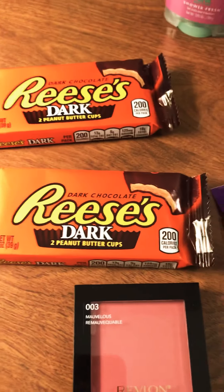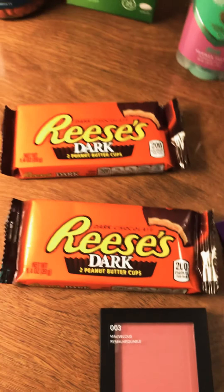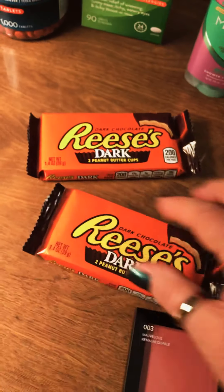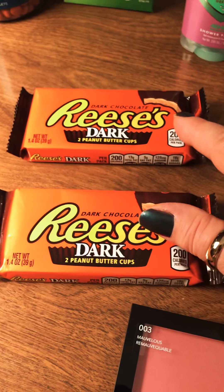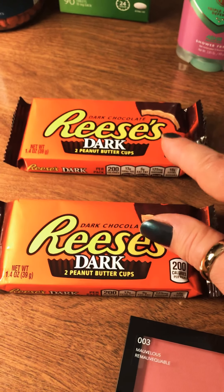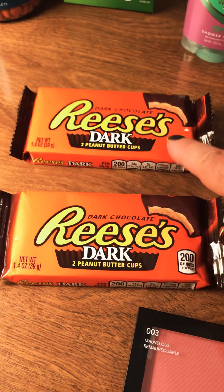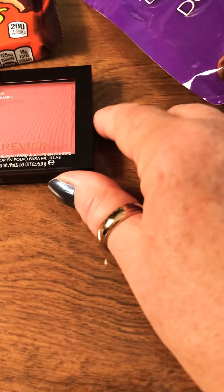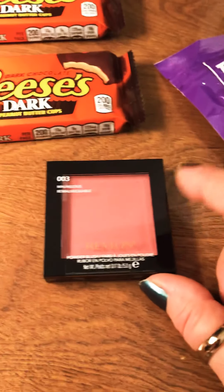It wasn't Reese's but it was whoever makes Reese's — Hershey's. There was a coupon on my app for 79 cents off, and these were on sale for 69 cents each, so I bought each of them for 69 cents and got 79 cents off.